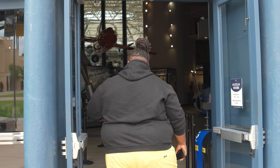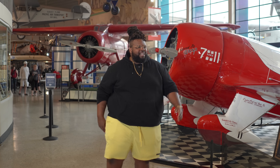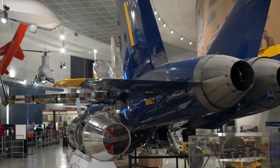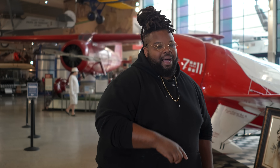The Air and Space Museum is really, really cool. What I love so much about it is that there are airplanes and spaceships. It's awesome that you can bring your kids here and just have a good time. This is a great way to spend an afternoon. To be able to check this out for at least an hour or two is definitely high on my list.